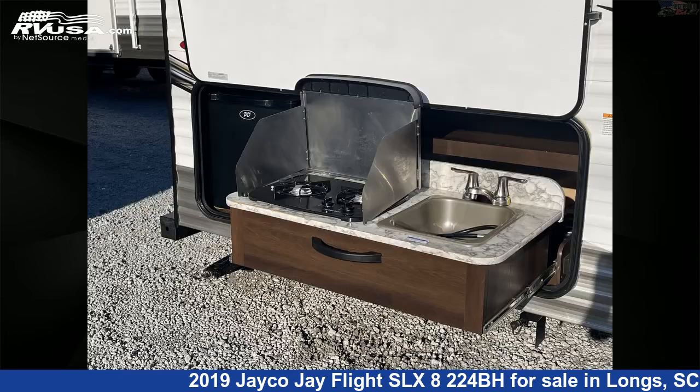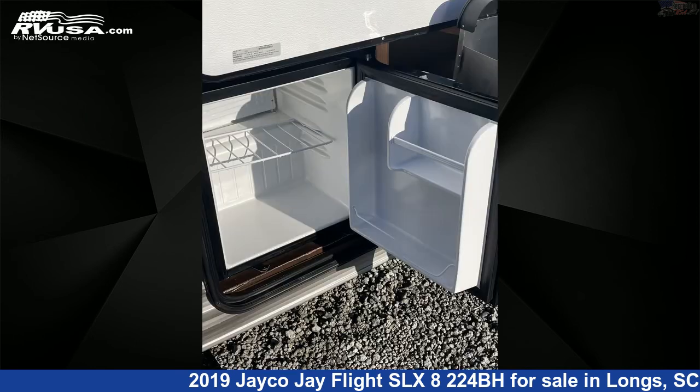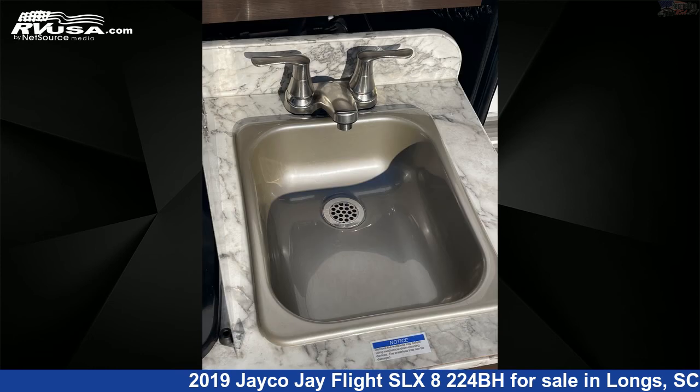This used Jayco is 26 feet 6 inches in length and features Sleeps 8, Smoke Detector, LP Detector, Skylight, Auxiliary Battery, External Shower, CO Detector, Oven, Stove Top Burner, Refrigerator, Awning, and 42-gallon Fresh Water Capacity.